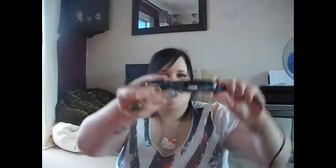I've got my mini straighteners that Jess got me. They say Hello Kitty on them and they've got a Hello Kitty pattern.